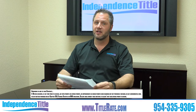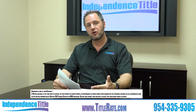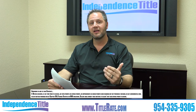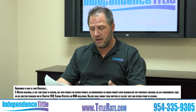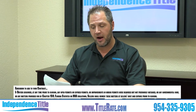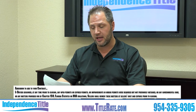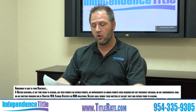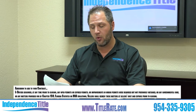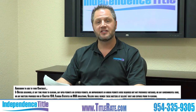I'm going to read to you what it says and you'll be able to follow along below and on the screen, so you know what addendum you can add to your contract that a lot of realtors are now using to protect your buyer's best interest. It says: 'Items covering for lien searches — if the buyer discovers at any time prior to closing any open permits or expired permits, or improvements in which permits were required but not previously obtained, or any governmental code, or any matters provided for by Chapter 159 Florida Statutes, or HOA violations, the seller shall remedy these matters at the seller's cost and expense prior to closing.'